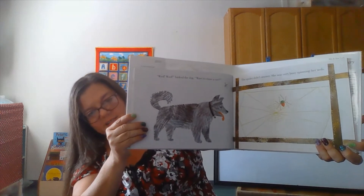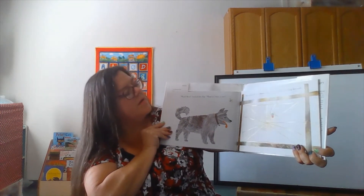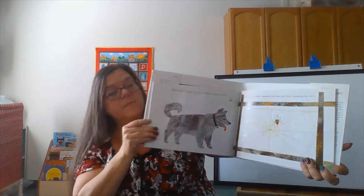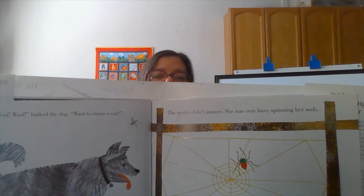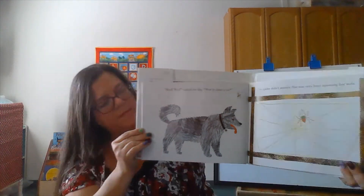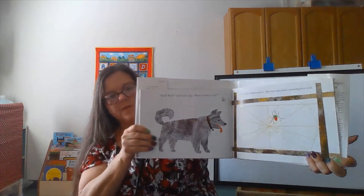What do we have now? A dog. Woof woof, barked the dog. Want to chase a cat? The spider didn't answer. She was very busy spinning her web. Where's the fly now? The fly is above and in front of the dog.